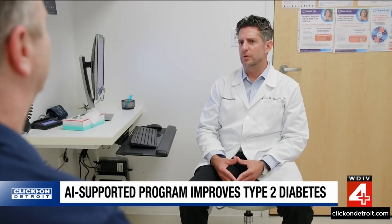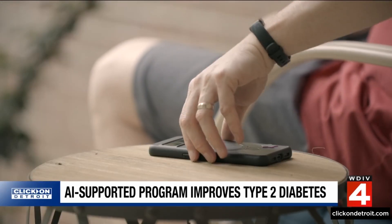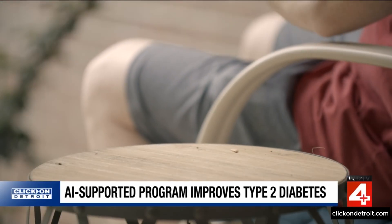Dr. Kevin Pantalone led the research. The patients were randomized in the study to either the usual care group, which is where they received the usual recommended care for patients with type 2 diabetes through their primary care provider, or they were randomized to the Twin Precision Treatment health system — an AI-enabled system that bundles sensors and health coaching to give patients individualized recommendations in real time to help them control their blood sugar.